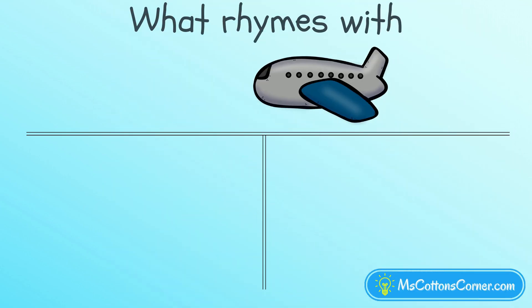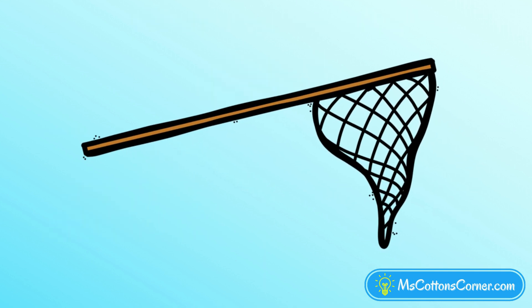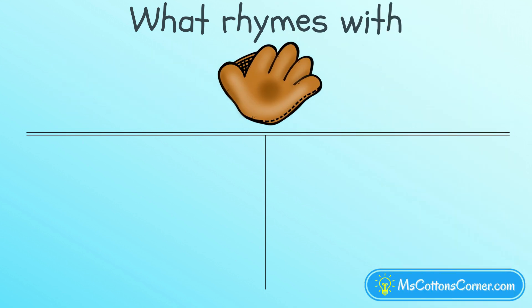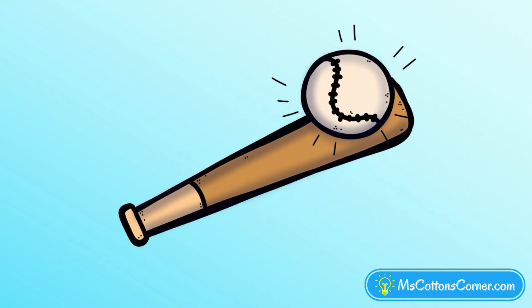What rhymes with jet? Mat, or net? Net rhymes with jet. Which word rhymes with mit? Hit, or bin? Hit and mit are rhyming words.